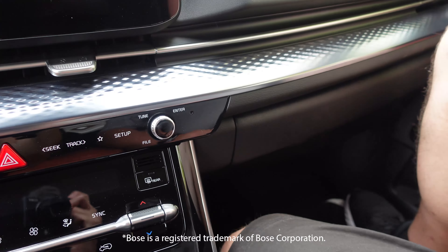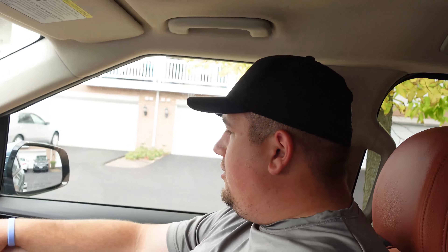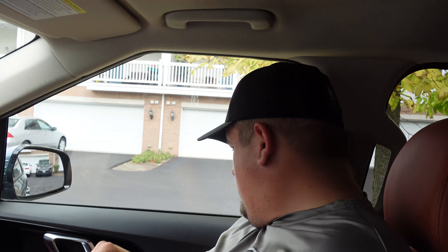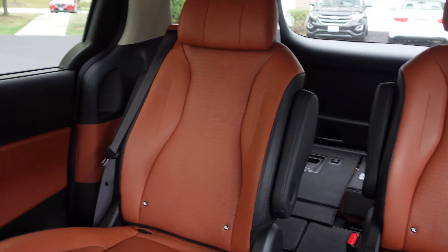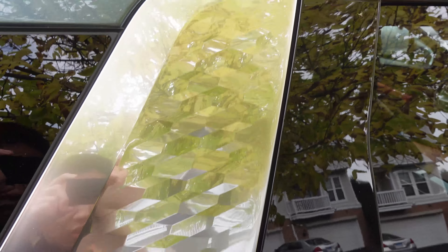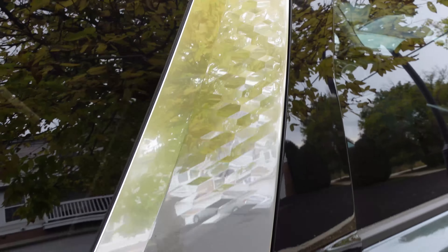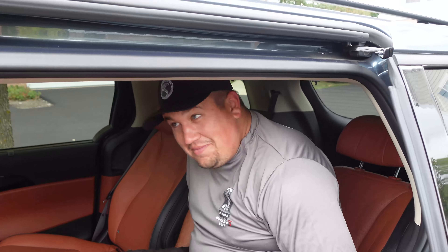First impressions — very nice interior. It plays welcome music, which is new. I noticed the Bose stereo system. The top tier SX Prestige gets a Bose sound system. The material quality looks good — soft touch on top and a tan or saddled color interior. That trim on the dashboard is echoed on the pillars with a textured hexagonal reflective pattern. Really cool.